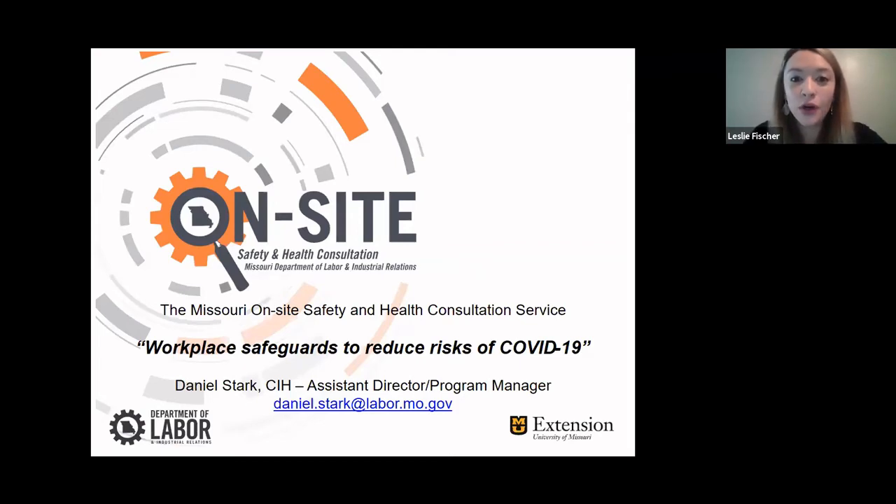Good afternoon and welcome to Workplace Safeguards to Reduce Risks of COVID-19, a webinar presented by MU Extension's Labor and Workforce Development Team as part of the Workforce Transformation Program. My name is Leslie Fisher and I will be facilitating today. This webinar is one hour long. All participants are muted for the duration of the presentation. Please submit your questions via the chat function to the right of the screen. Our presenter today is Daniel Stark, who has served the Missouri Department of Labor's on-site safety and health consultation program since 2007, bringing more than 20 years of experience as an occupational safety and health consultant and industrial hygienist.